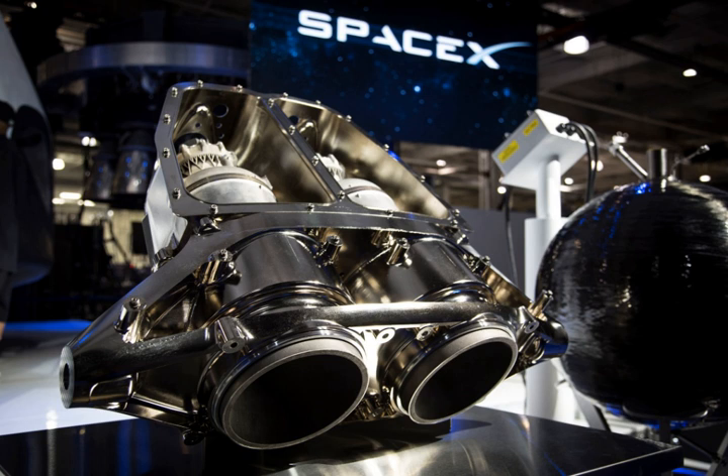SuperDraco rocket engines utilize a storable propellant which allows the engines to be fired many months after fueling and launch. They combine the functions of both a reaction control system and a main propulsive engine. The engines are used on crew transport flights to low Earth orbit, and were also projected to be used for entry, descent and landing control of the cancelled Red Dragon robotic probe to Mars.